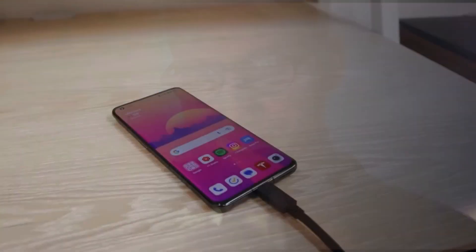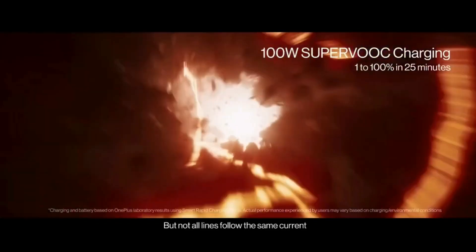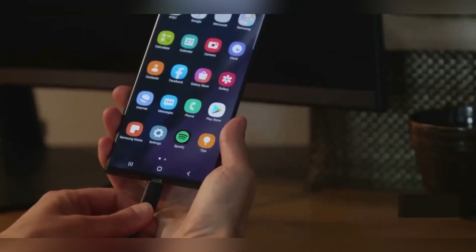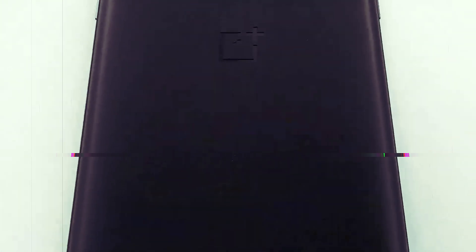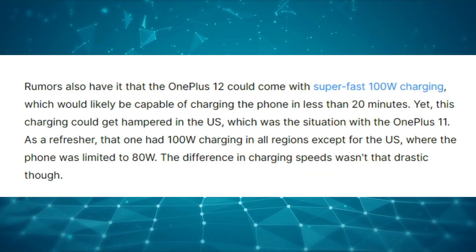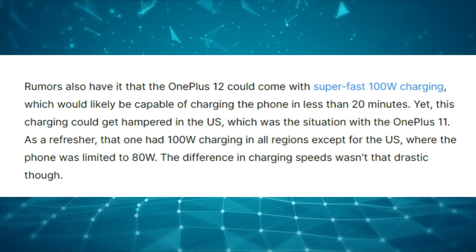There are also rumors about the OnePlus 12 supporting ultra-fast 100W charging, potentially allowing the phone to charge fully in under 20 minutes. However, this fast charging might be limited in the United States, similar to the OnePlus 11 situation — the OnePlus 11 had 100W charging everywhere except in the US, where it was restricted to 80W.